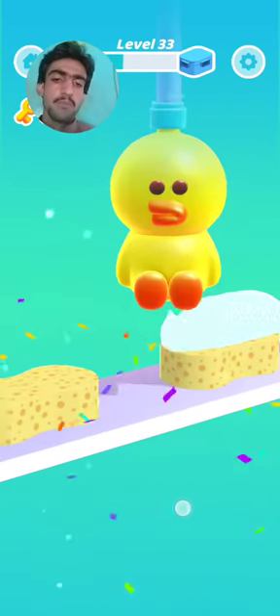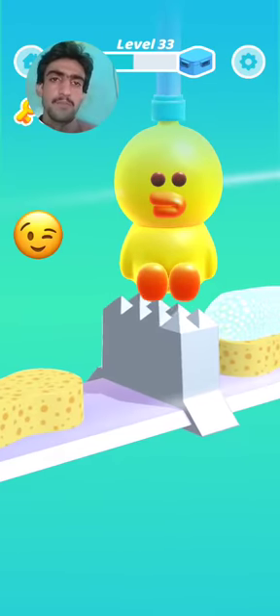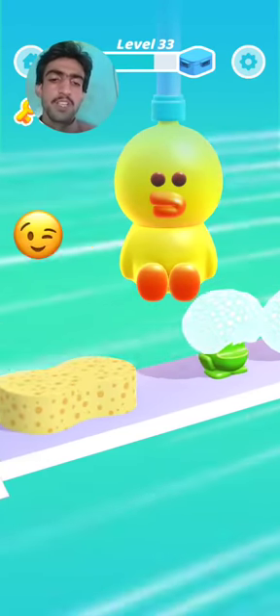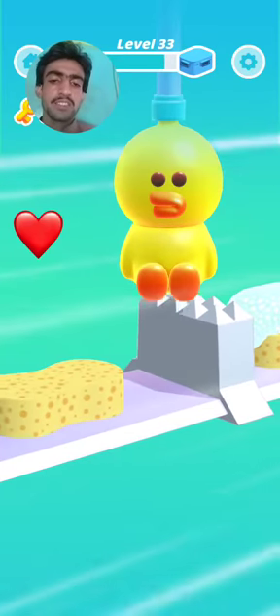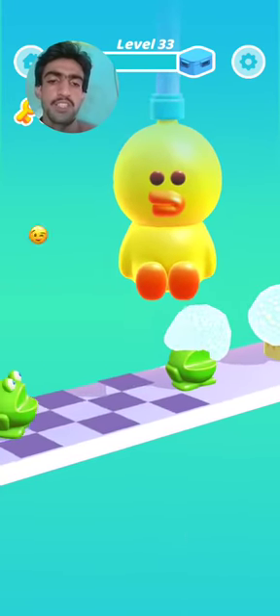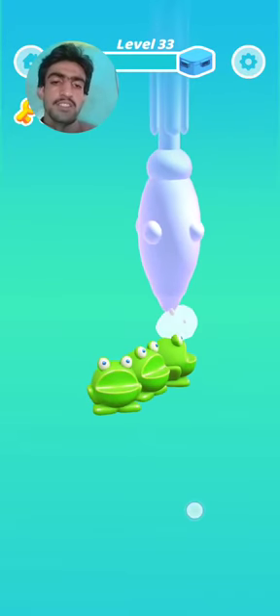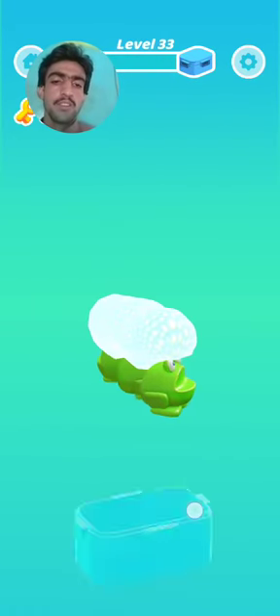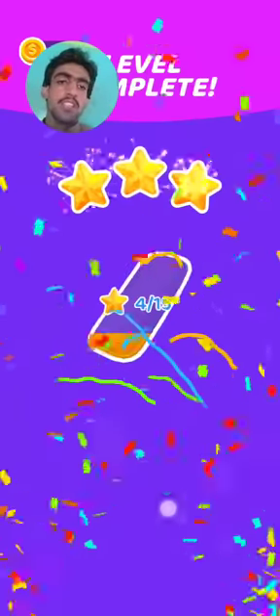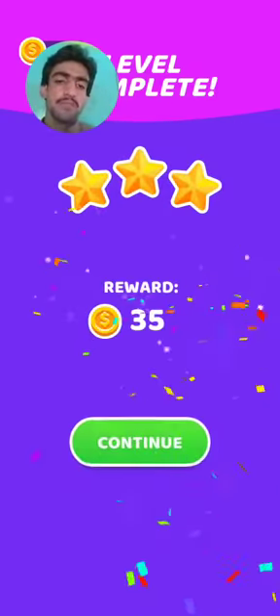Perfect! What a nice cream, what a nice! Level 30 is completed. Thank you for subscribing to my YouTube channel. Level 33 is completed — continue!